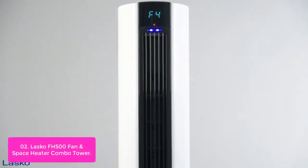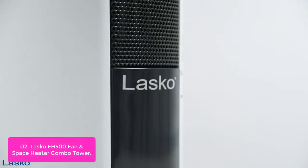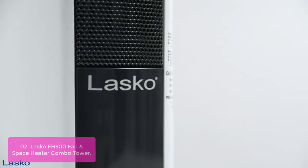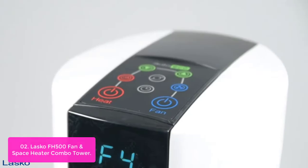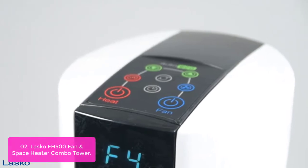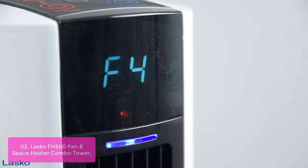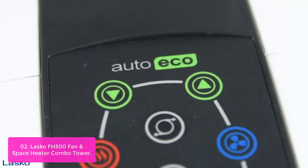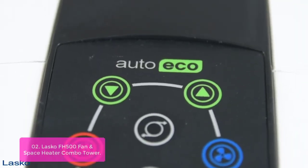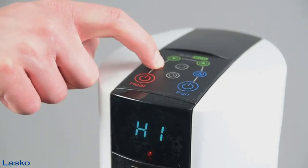List number 2: the Lasko FH500 Fan and Space Heater Combo Tower. The Lasko FH500 Fan and Heater All-Season Comfort Controlled Tower is the perfect solution to give you year-round comfort. The top half of this slim hybrid tower fan and heater is a high-reaching fan with four quiet speeds. Use the bottom half heat settings to warm your room. When you want to combine both the heater with the super quiet fan, simply activate the fan booster mode on the controller. This not only heats and cools your room, but also increases circulation to provide optimal comfort.